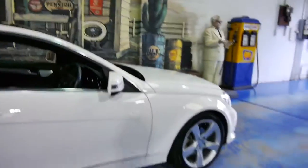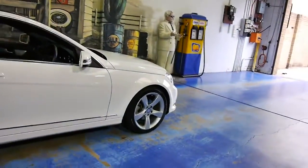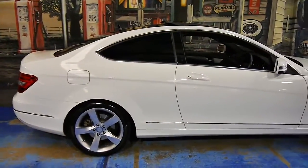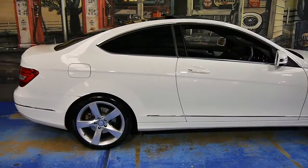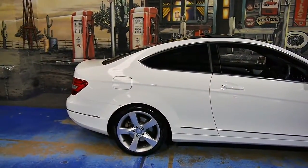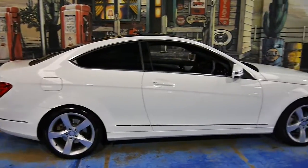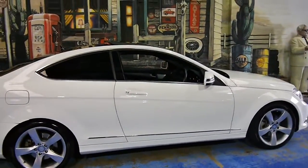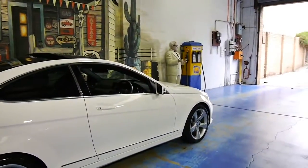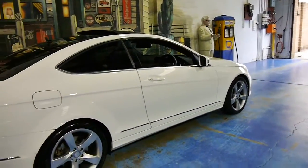This is part of the W204 series — they might call it a C204. First introduced this platform in 2007, and then the sedan was so good-looking that in the end of 2010, Mercedes decided to release a coupe. We're all glad that they did, because just take a look at this thing — it's absolutely awesome.